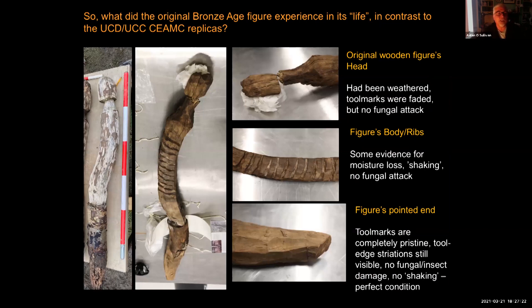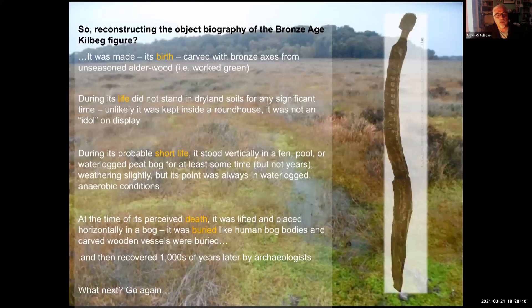So what did the original Bronze Age Kilbeg figure look like? Going back to that figure with our experience — the original figure was probably exposed for a time. Its wooden head was weathered and tool marks faded, but there is no clear evidence for fungal attack. The figures' bodies and ribs show some evidence of moisture loss and the beginning of shaking or cracking. Most strikingly, the pointed ends on the original Kilbeg figure are completely pristine — tool marks still visible, no fungal or insect damage, no honeycombing, no shaking. Ours have been essentially destroyed from standing in dry land soils; the Kilbeg figure did not experience anything like that.